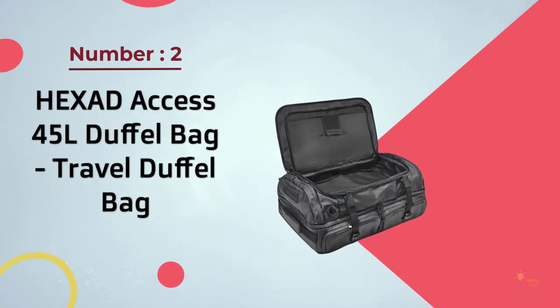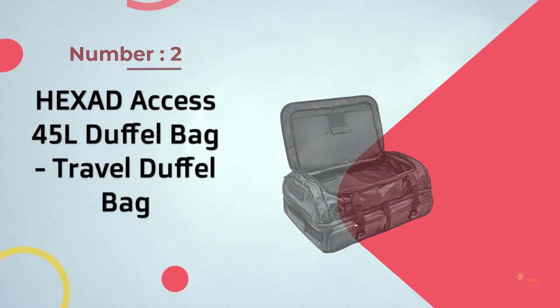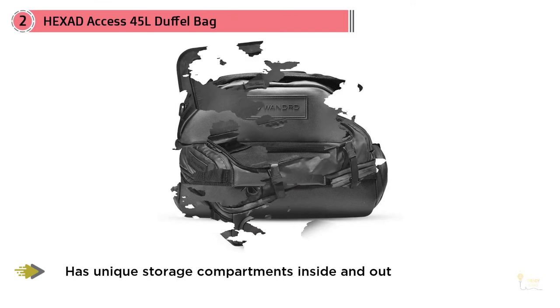Number two: Hexad Access 45 Liter Travel Duffel Bag. The Hexad Access Travel Duffel Bag is the best duffel bag out there and nothing else can compare. It was designed for any traveler and has unique storage compartments inside and out.